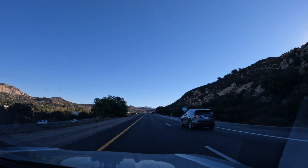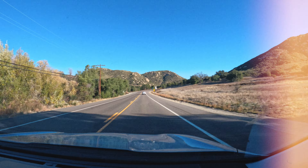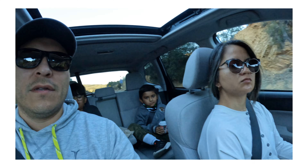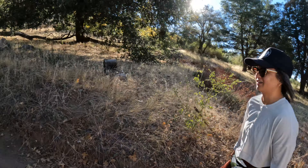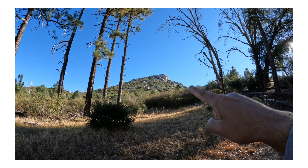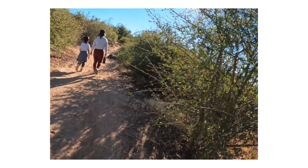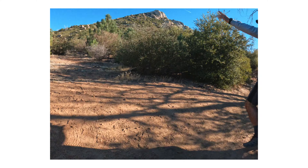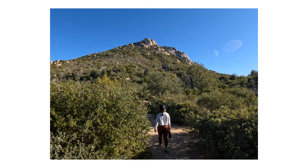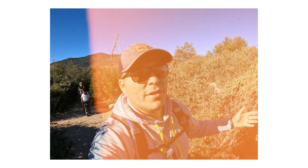Welcome! Feels great out here being out with the family — a way to sweat after Thanksgiving.